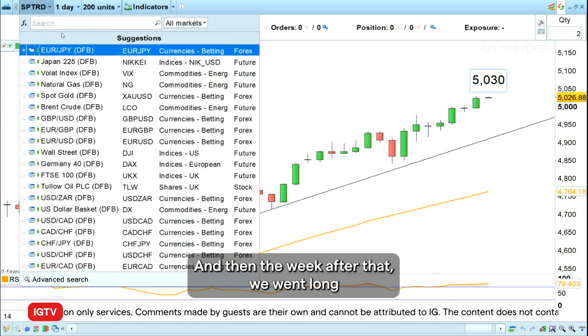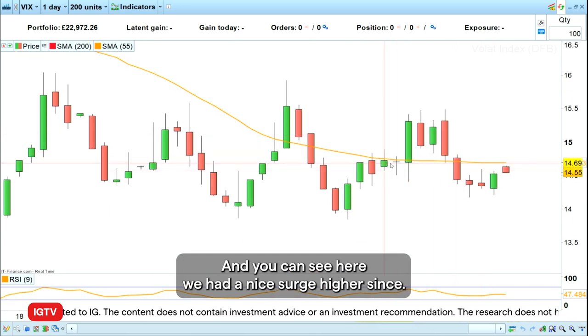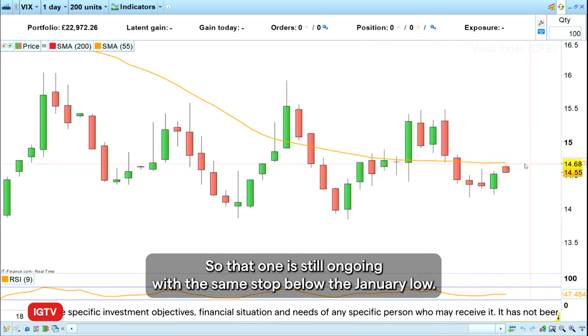The week after that we went long the volatility index, the VIX, and you can see here we had a nice surge higher. But if you hadn't cashed in your profits on that one, we had a fall back to more or less the entry levels, so that one is still ongoing with the same stop below the January lows.